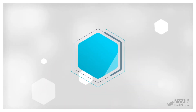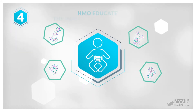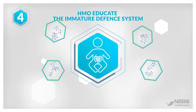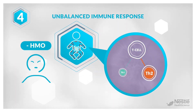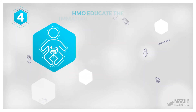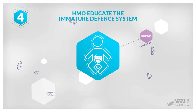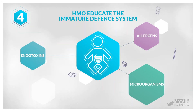The fourth layer of protection is about educating the defense system. A very small fraction of HMO is absorbed through the gut wall into the bloodstream and reaches the systemic circulation, where it may help an immature and often overreactive immune system to respond more appropriately to immunological challenges from unknown foreign substances or bodies such as allergens or microorganisms and their components like endotoxins.